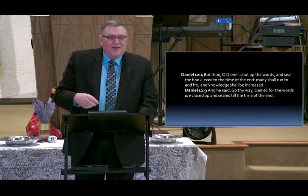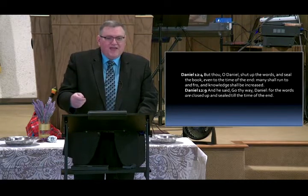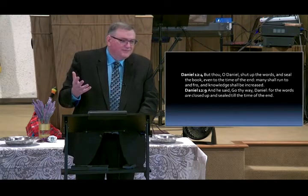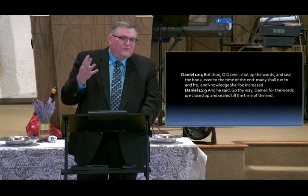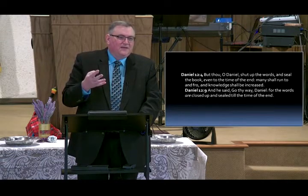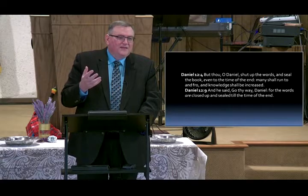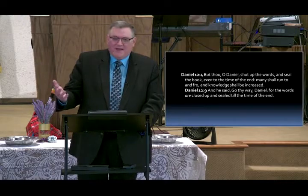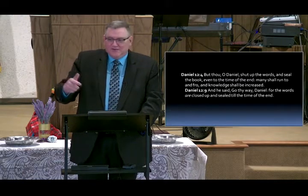Exponential means: if you took a penny your first day and doubled it every day, after a month you'd have something like a million dollars. That's how knowledge is increasing right now.